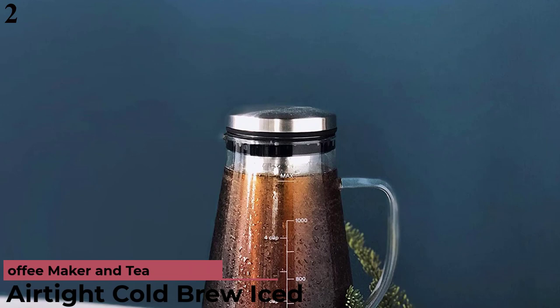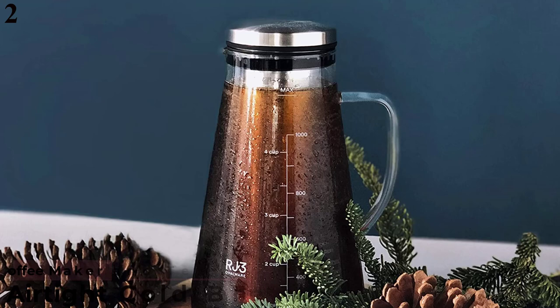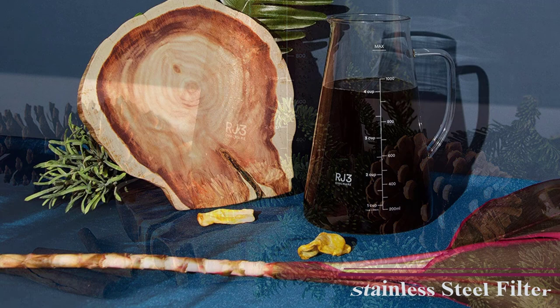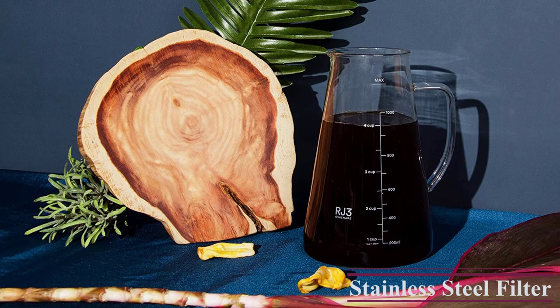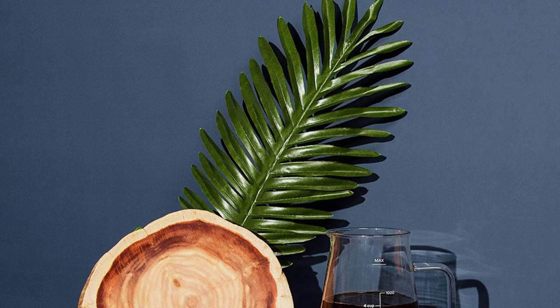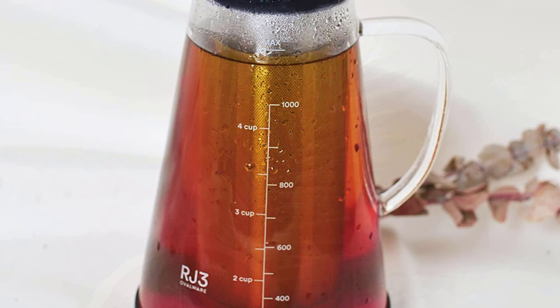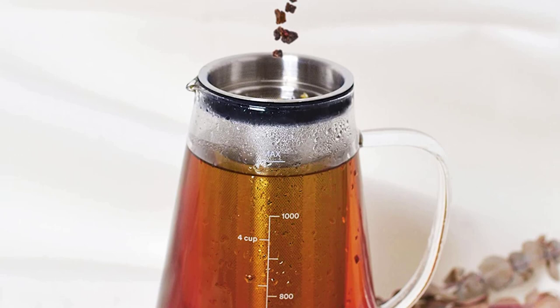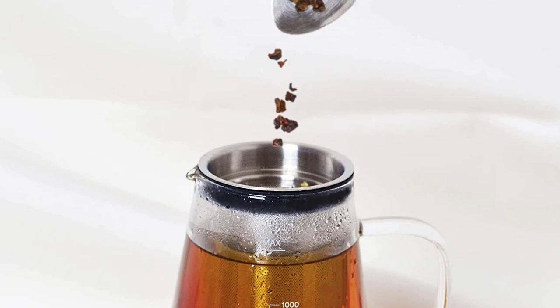Number 2: Best for Longer Storage — Ovalware Cold Brew Maker and Tea Infuser. If you're not one to drink multiple cups of coffee per day, you could benefit from the Ovalware Airtight Cold Brew Iced Coffee Maker and Tea Infuser, which is great for storing your homemade cold brew for several days. It holds up to 4 cups of coffee, and thanks to its airtight seal, it will keep your brew fresh for up to 2 weeks. It can also brew tasty iced tea. The steel filter is made of super fine mesh, and both pieces are dishwasher safe. Our reviewer raved that it was very easy to use and fits perfectly in just about any fridge. Just watch out for the pesky lid, which doesn't stay on perfectly and may cause leaking.